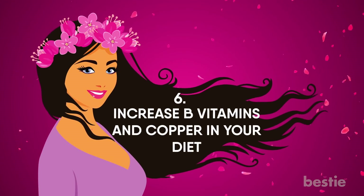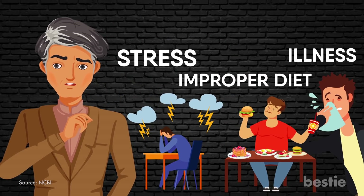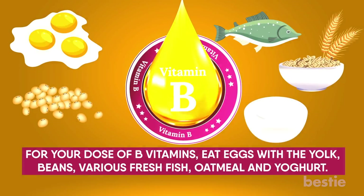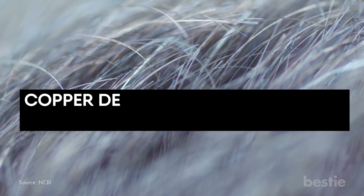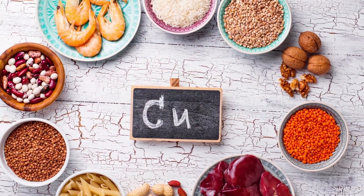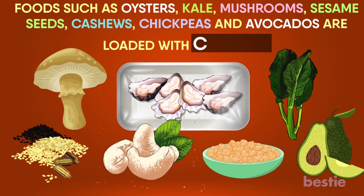Increase B vitamins and copper in your diet. Low vitamin B12 levels can add to the greying of your hair. Premature greying may occur as a result of stress, illness, and improper diet, as these can deplete your B12 levels. For your dose of B vitamins, eat eggs with the yolk, beans, various fresh fish, oatmeal, yogurt, free-range chicken and turkey. Another essential nutrient that can help prevent grey hair from forming is copper. Copper deficiency has been linked to premature greying — this important nutrient keeps melanin production in your hair, preventing free radical damage as well. If you fortify your body with copper, the likelihood of prematurely greying is reduced. Foods such as oysters, kale, mushrooms, sesame seeds, cashews, chickpeas, and avocados are loaded with copper.